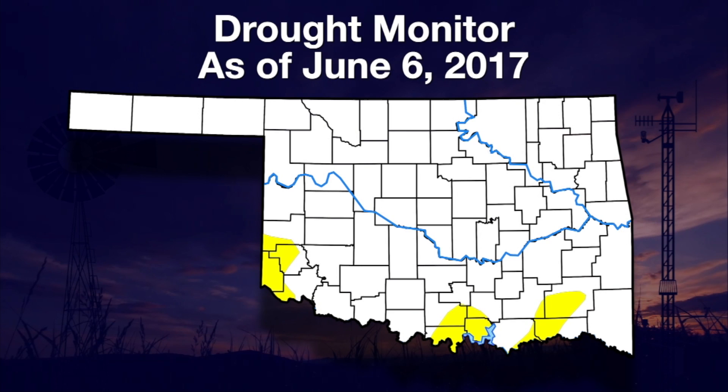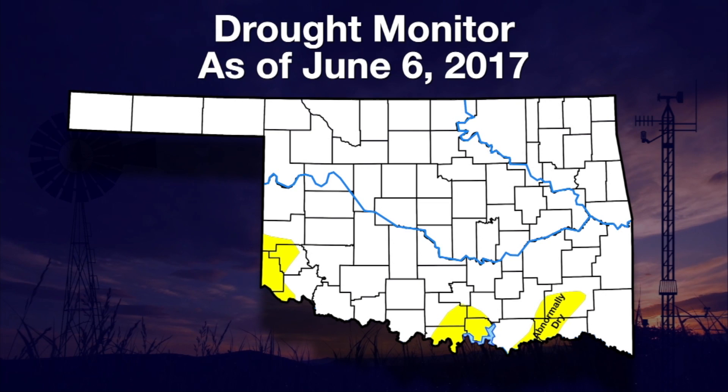Here's Gary with a look at long-term rainfall. After months of promising a clear drought map, we finally got that. Now, unfortunately, we're starting to see some colors creep back in. The good news is we still have no drought in Oklahoma, but we are starting to see that abnormally dry yellow color creep into southern parts of the state.